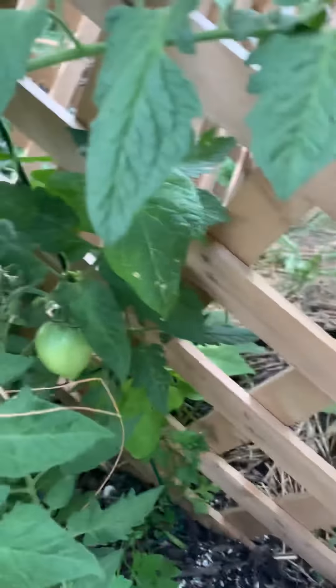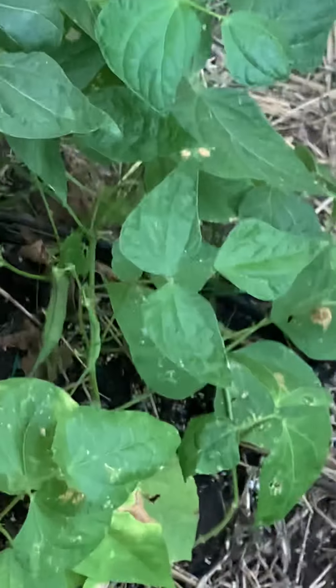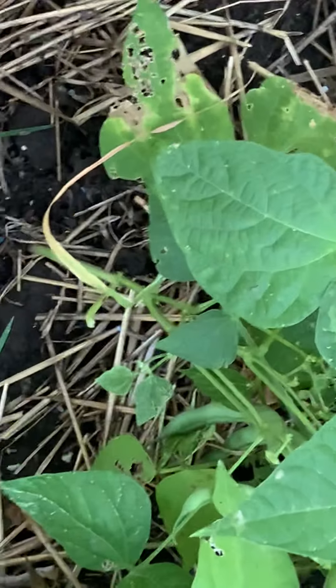Lots of tomatoes. Have you ever fried some green tomatoes? Lots of green beans — let me see if I can show them to you. There's some. There's some on that one. Do you see those green beans? A lot of that coming up.